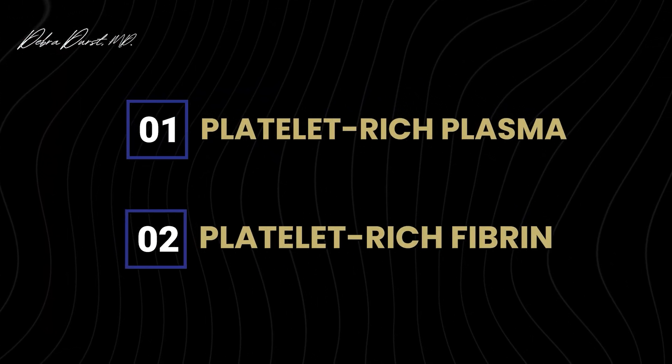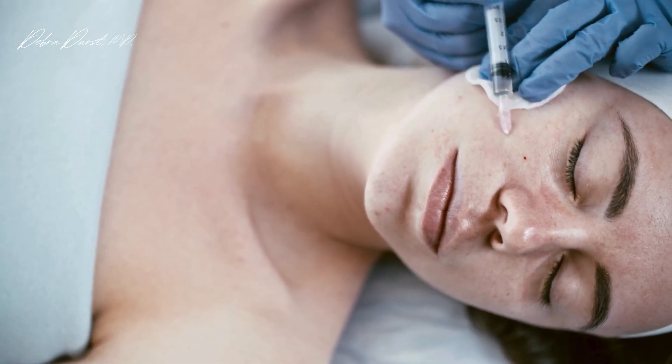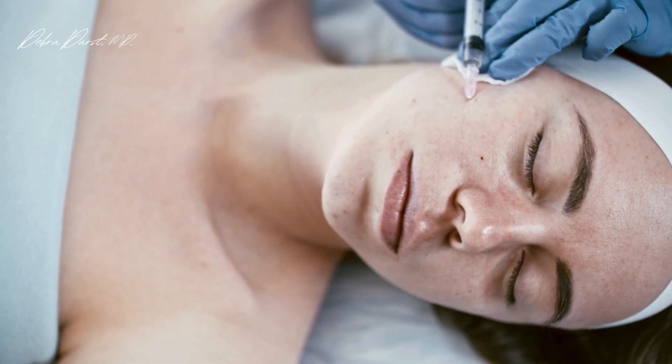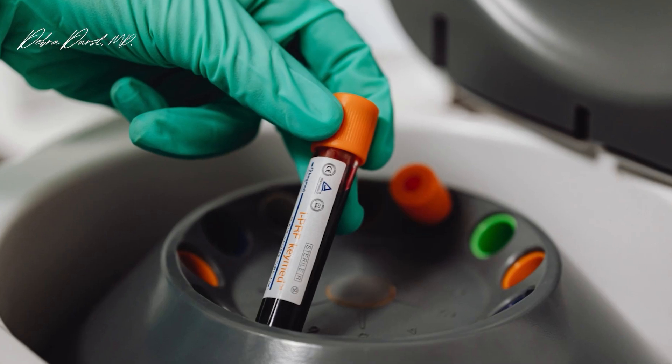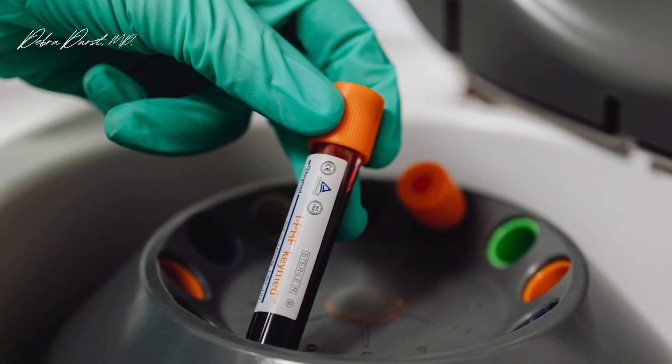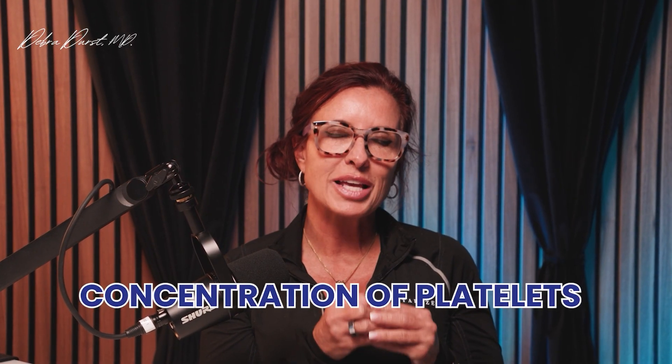We can inject those into tissue and get regeneration of different things depending on what tissue we're injecting into. We draw blood, spin it down, and process it to get the platelets. There's a concentration of platelets because they have growth factors in them. With PRP, we're spinning it really fast and getting all the other stuff out, leaving us with a concentration of platelets.